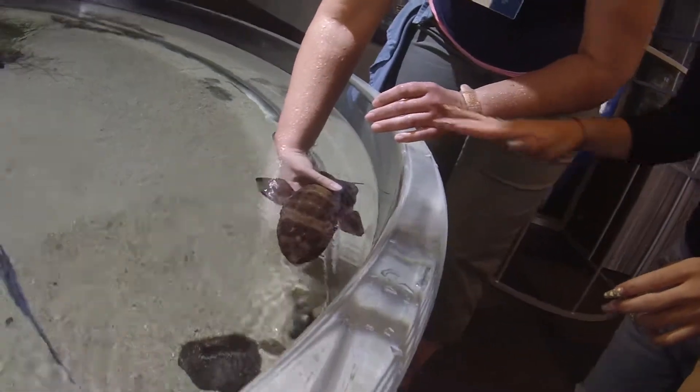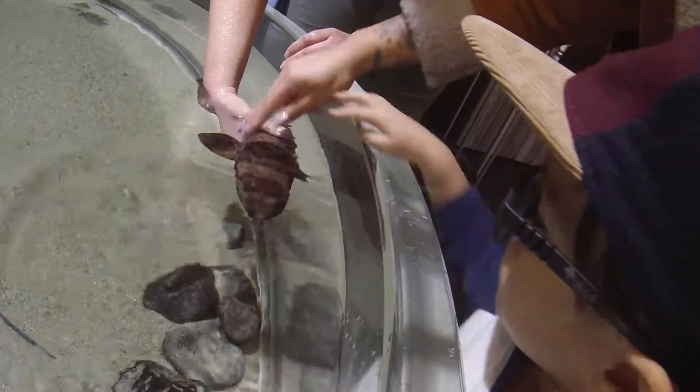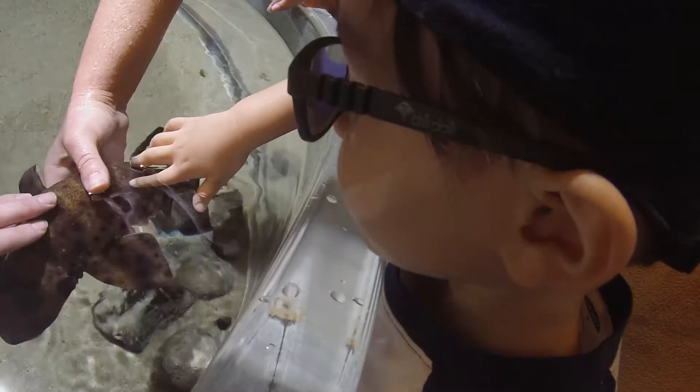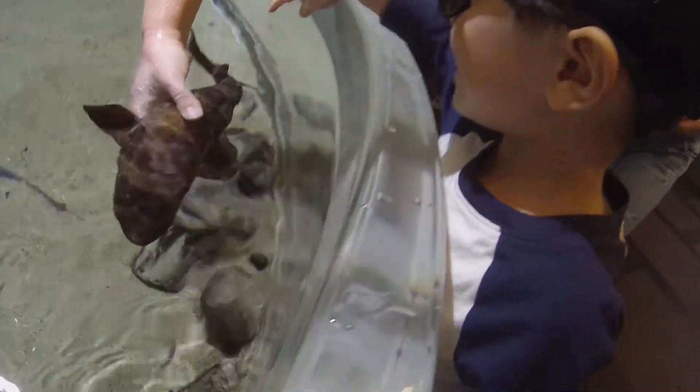That's cool. Go touch him. He's super calm. Want to touch? Oh, he's like rough. Wow. He's super mellow.